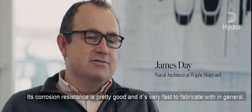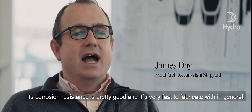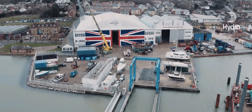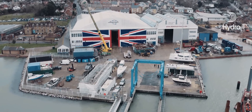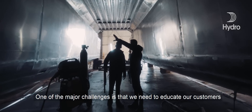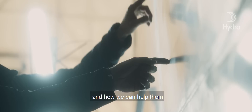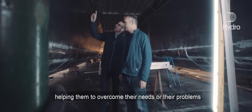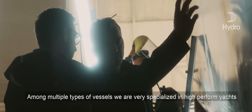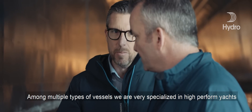It's just that much lighter than steel. Obviously its corrosion resistance is pretty good and it's very fast to fabricate with in general. One of the major challenges is that we need to educate our customers on how we can help them — helping them to overcome their needs or their problems, the trials that they're facing among multiple types of vessels.